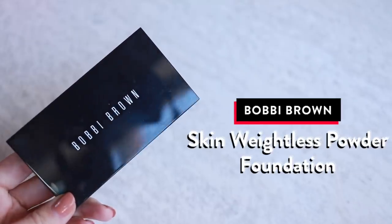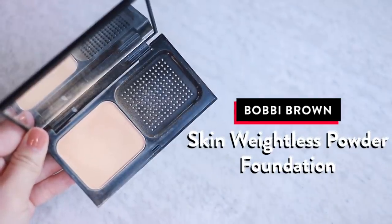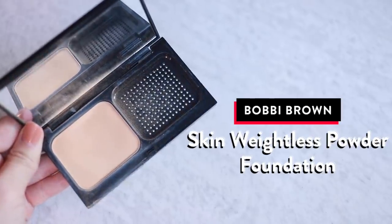My favorite face product of this year — and I think this was in last year's favorites as well — is the Bobbi Brown Skin Weightless Powder Foundation in Beige 3. This has just been a trusty finishing powder for me for a long time. I just get a brush and spread it all over my face evenly. It just makes the skin look like porcelain, so smooth. If I'm doing a no-makeup day and want just a little bit of coverage, I'll use this on its own as well. I've used a lot of different powders over the last few years, but I always come back to this one.